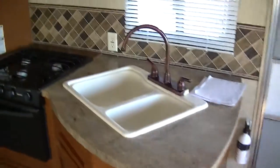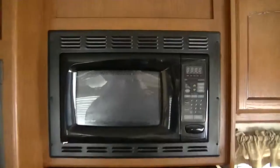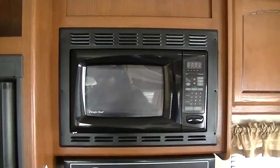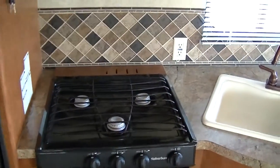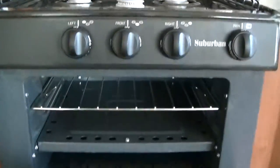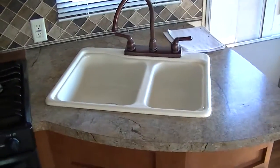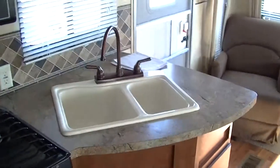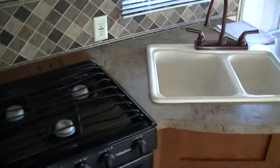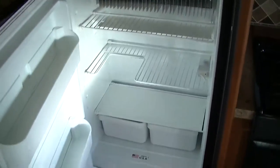A full kitchen that has everything you need to create those memorable camp meals. A microwave for your fast meal prep. A three burner gas stove for that bacon and egg breakfast surprise. How about some big old biscuits coming right out of your propane fired oven. Two bowl sink for washing your veggies and your dishes. Plenty of cabinet space for storing all that stuff too.